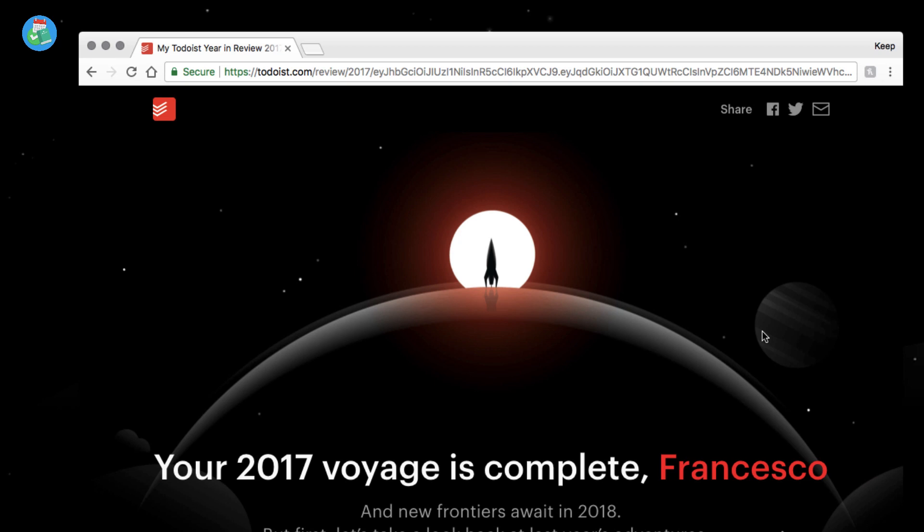I'm always excited when this comes out. I was actually on a run back home today and I thought, oh my god, the Todoist Year in Review is pretty much ready. It wasn't released yesterday because there was a 503 error, but today is the day. So I want to take you through my 2017 voyage. Just to clarify, Todoist is my go-to daily task manager.